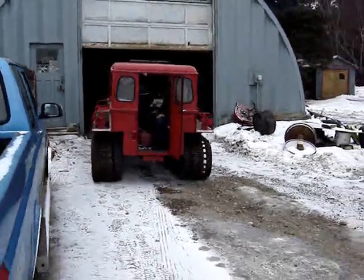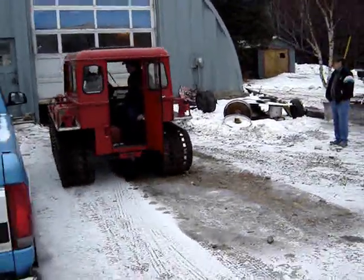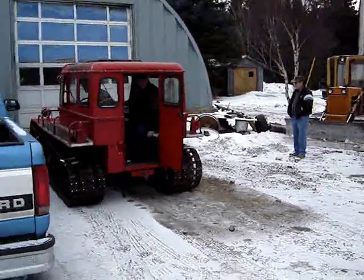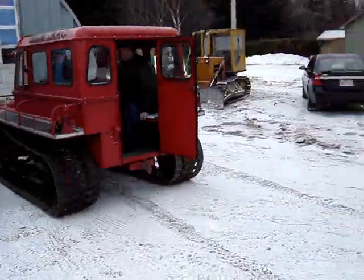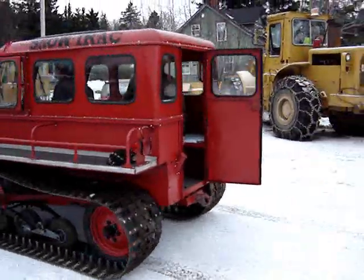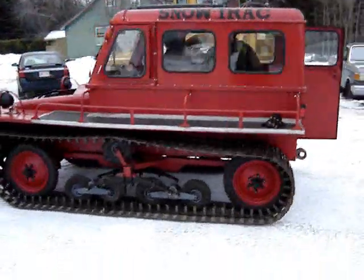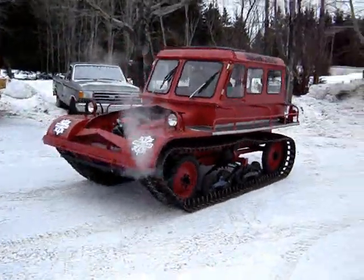And here it comes. This is a 1969 snow track, four-cylinder Beetle engine, operating under its own power for the first time in probably 40 years. First time in 40 years. There it is.